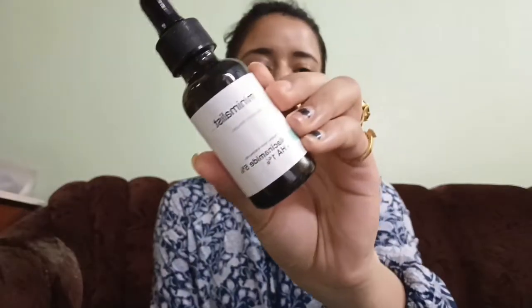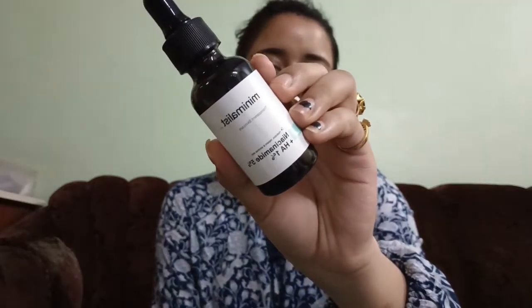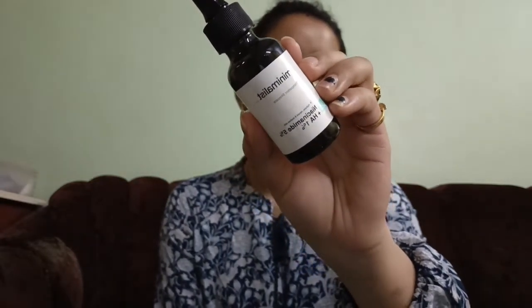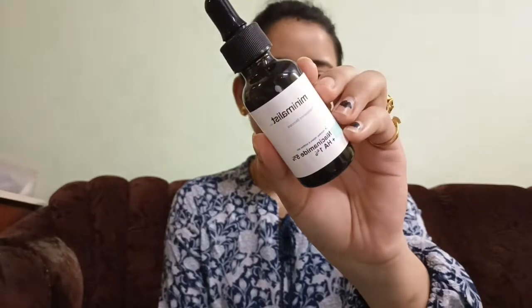For the next step I am using Minimalist Niacinamide 5% and HA 1% serum. Just 2-3 drops — it has a thick texture. Apply on damp skin and rub it in.